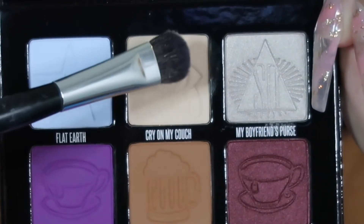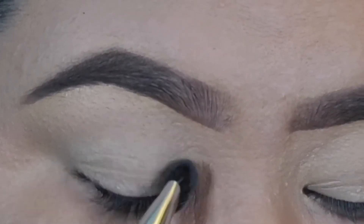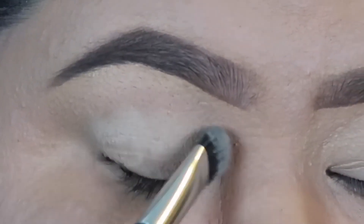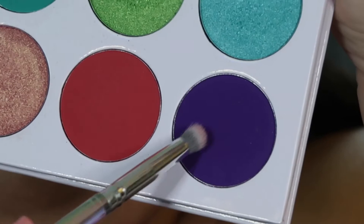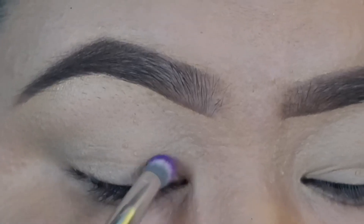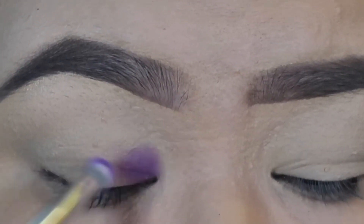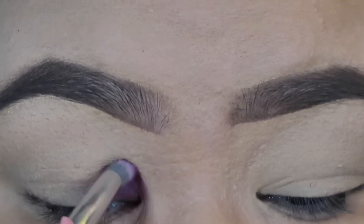The two palettes I'm using are the Mini Controversy palette from Jeffree Star and the Zulu by Juvia's Place. I'm starting with the Mini Controversy palette — I'm going in with the color called Cry on My Couch and putting that all over my lid as a base color, so the other colors have something to blend over and it's just a little bit easier.